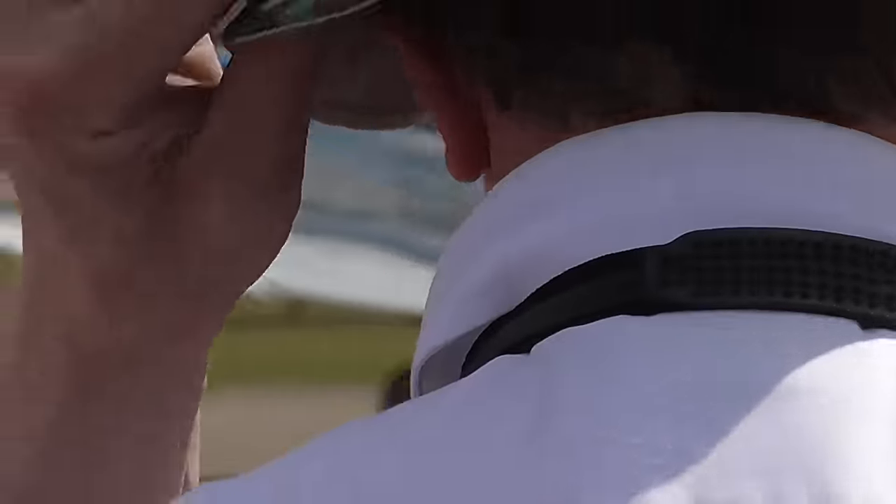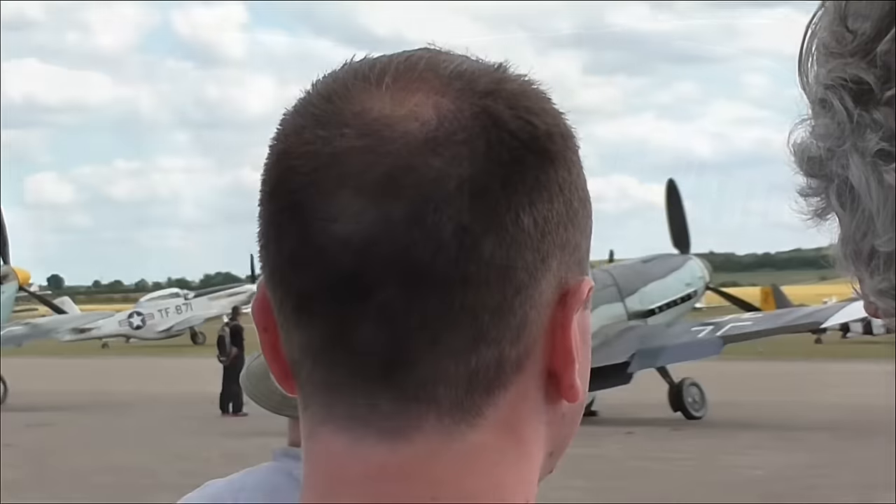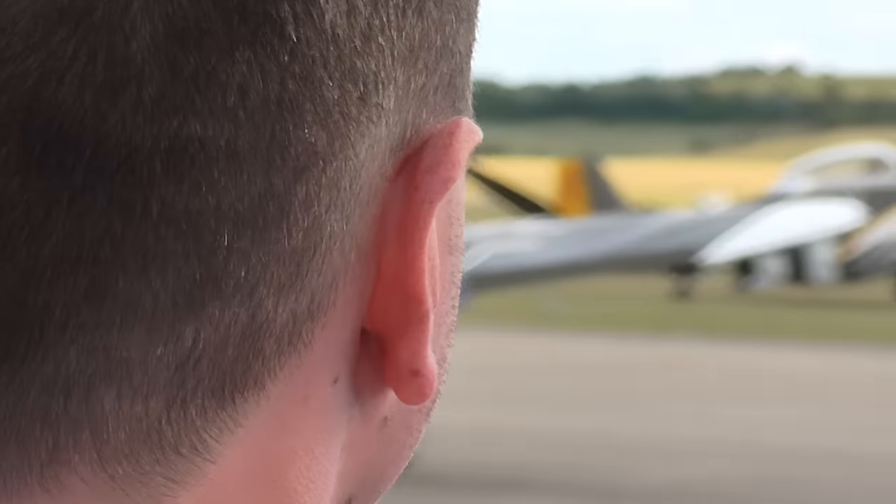You end up with a little monster, which is motionless.